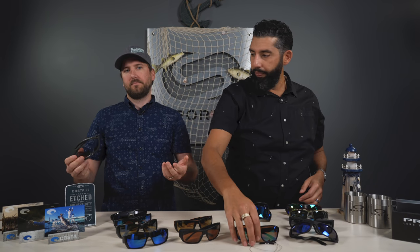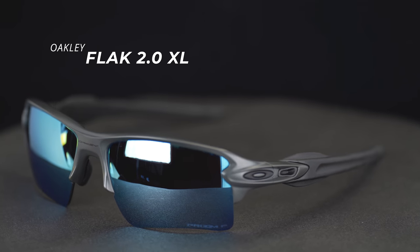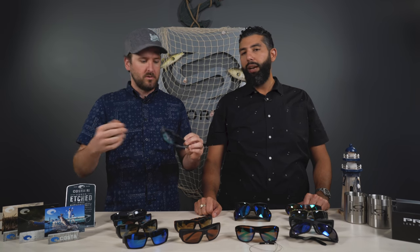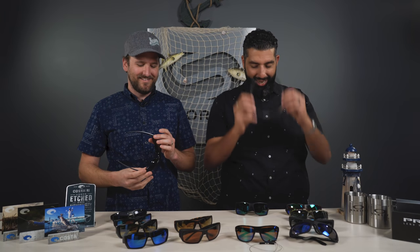From Oakley, something that fits almost everybody is the Flak 2.0 XL — more open on the bottom style, really lightweight, something sporty. That one has the deep water lens on it. That color Tyler's wearing is a limited edition collaboration piece with Oakley and SportRx called matte carbon. This is also a cool frame if fishing isn't your only sport — you can take them cycling, mountain biking, do other things with them.